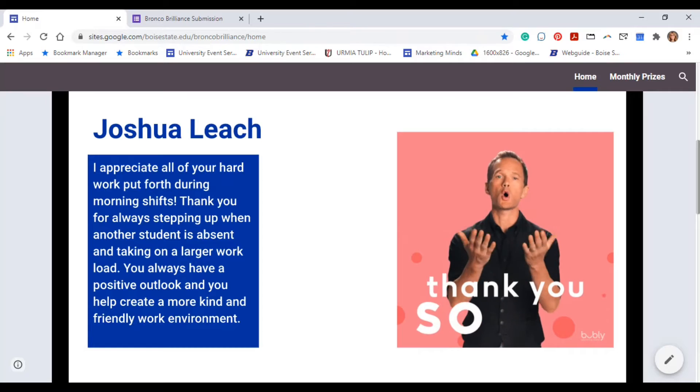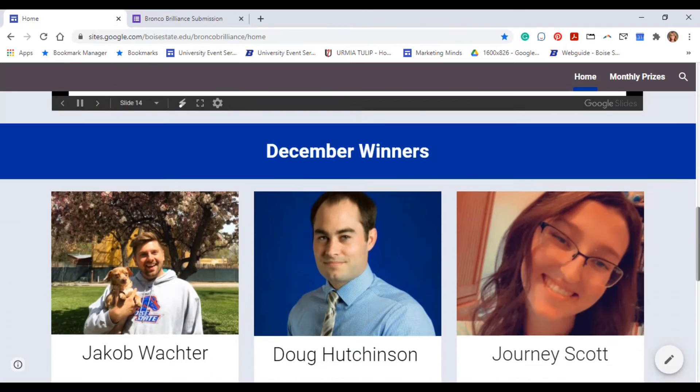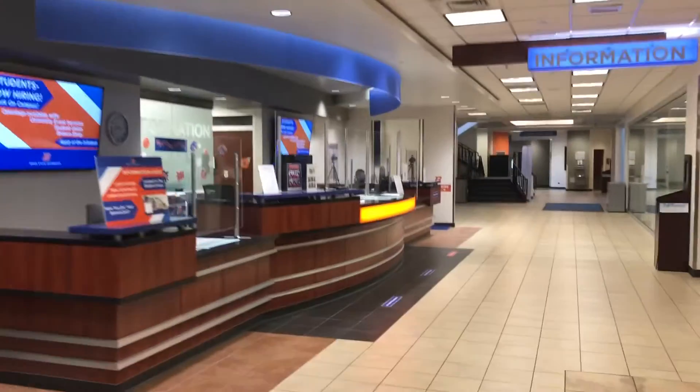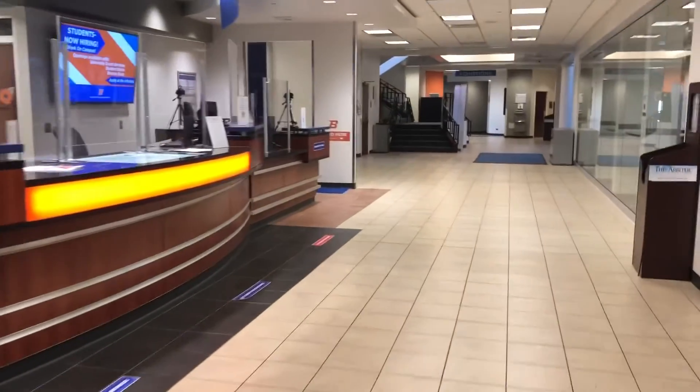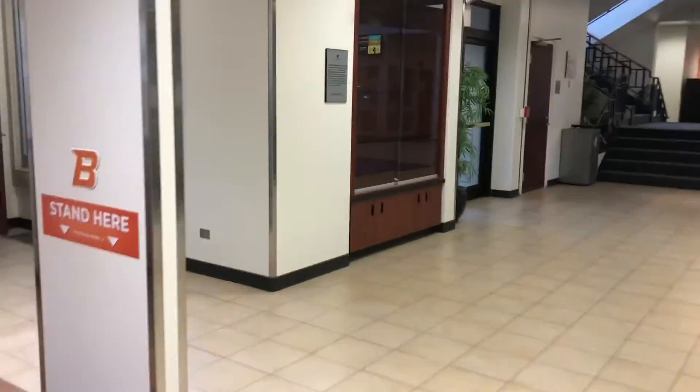The on-site Student Union team wanted to find a way to display the Google Slides as a visual reminder to fill out Bronco Brilliance. Andy Hargraves and Brian Johnson, our AV team, searched out inventory for a TV we could use. Michael Donbach installed the TVs at our two existing Bronco Brilliance locations.